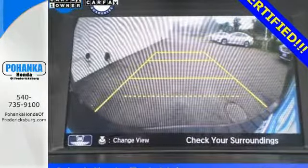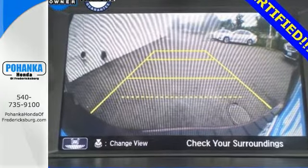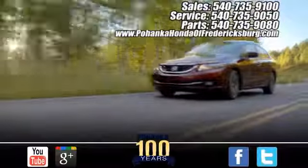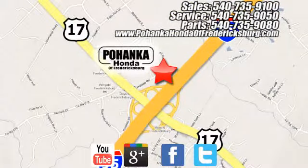See what this Odyssey can offer you and your family today. Bohenka Honda of Fredericksburg is a great place to buy a car, conveniently located at 60 South Gateway Drive in Fredericksburg.